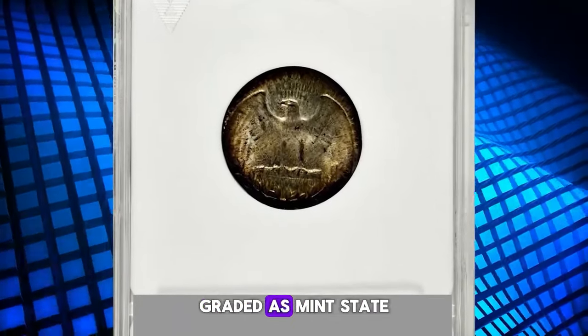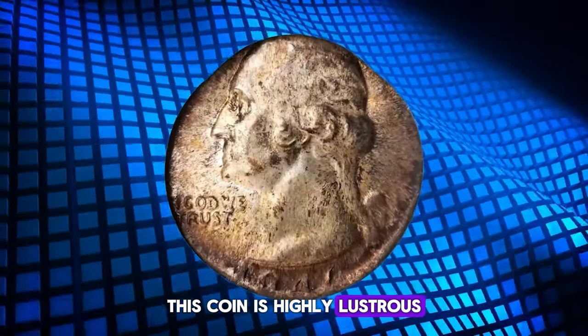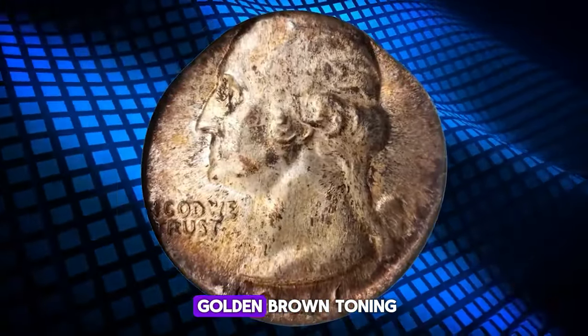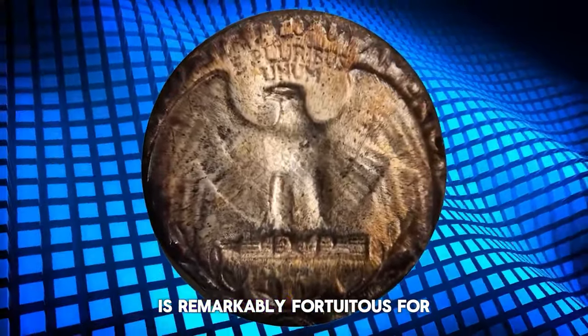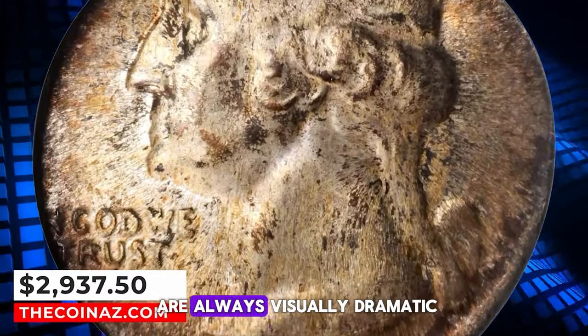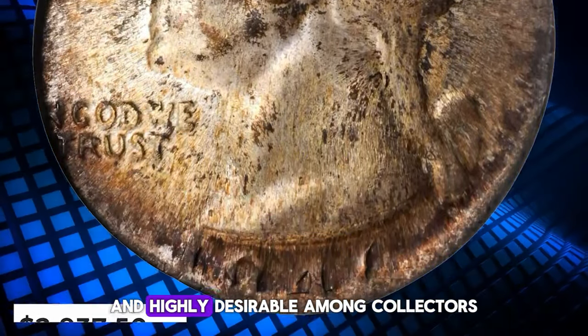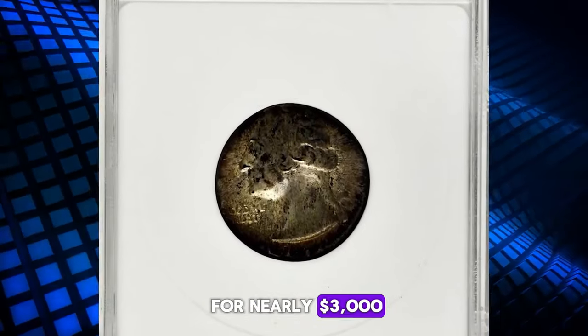This coin is highly lustrous, displaying deep rose and golden brown toning. Its centering, with the date and mint mark on the flan, is remarkably fortuitous for such an error. Wrong planchette errors like this one are always visually dramatic and highly desirable among collectors. This exceptional piece sold for nearly three thousand dollars.